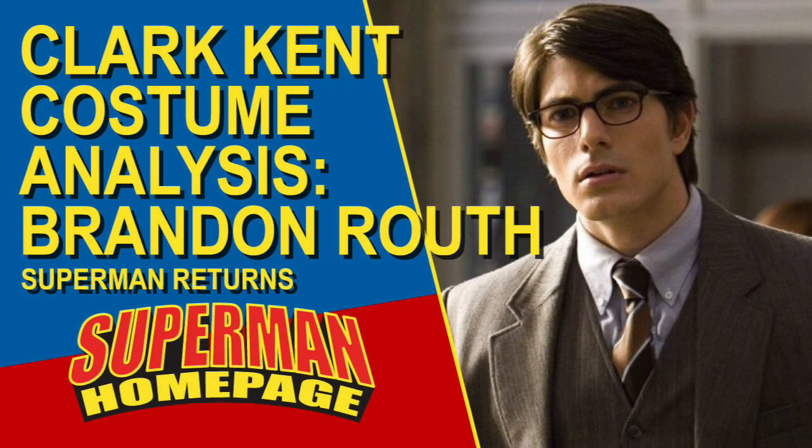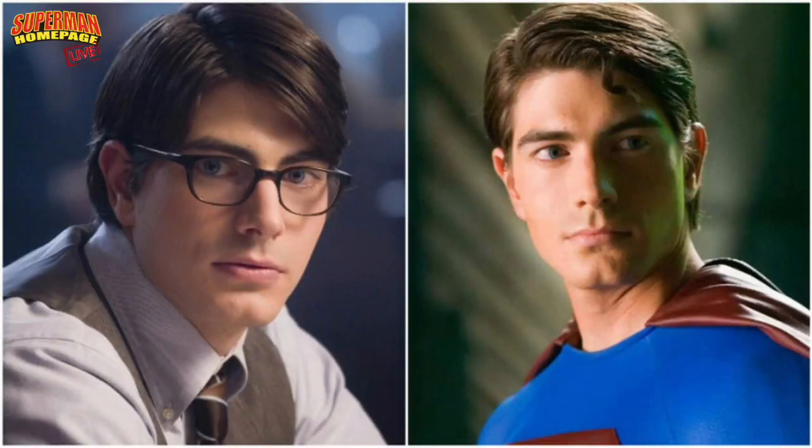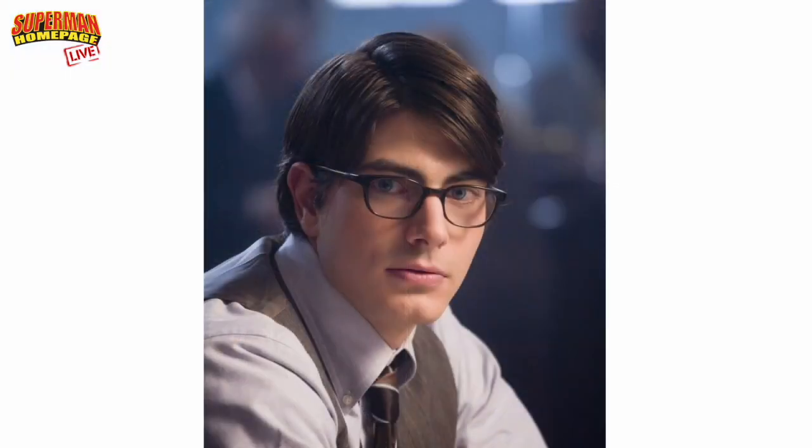Welcome to our costume analysis series. This week we are looking at Brandon Routh's Clark Kent from the movie Superman Returns. We know he was also in the crossover for the Crisis on the CW, but we're looking at his Superman Returns look as Clark Kent from that movie. Here is Brandon Routh both as Clark Kent and as Superman, but we're focusing on the Clark Kent costume.